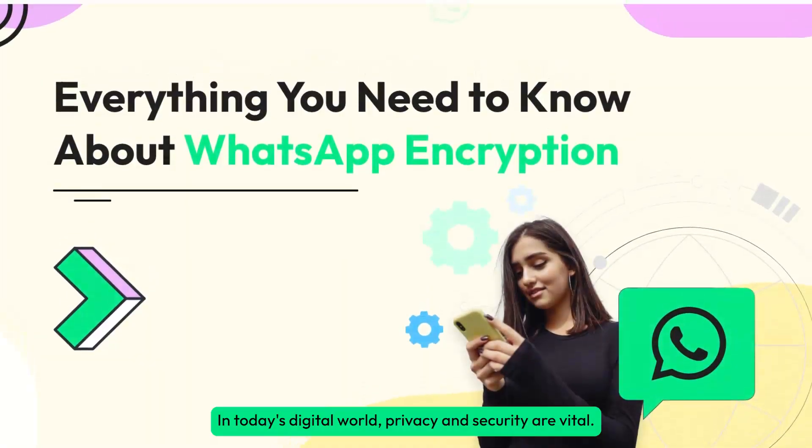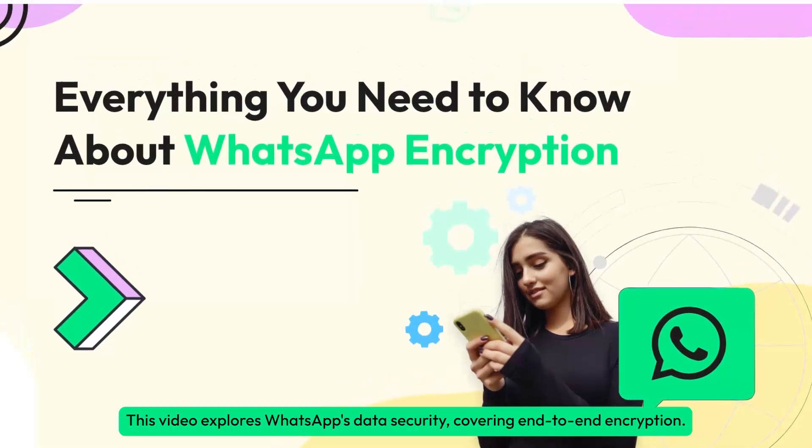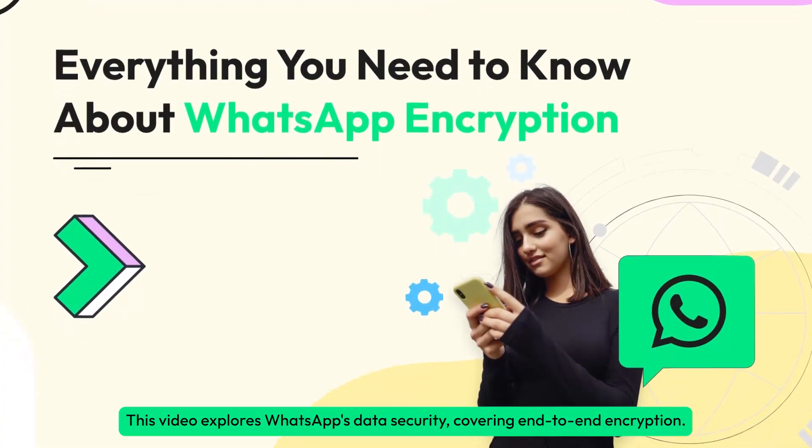In today's digital world, privacy and security are vital. This video explores WhatsApp's data security, covering end-to-end encryption.